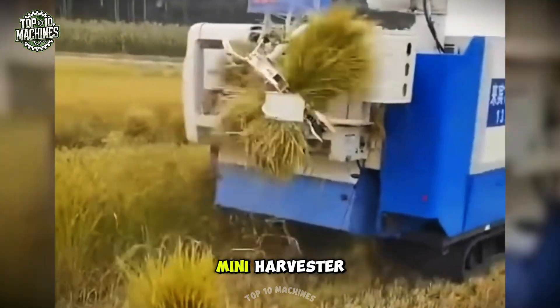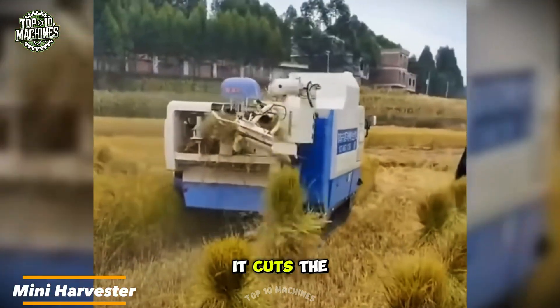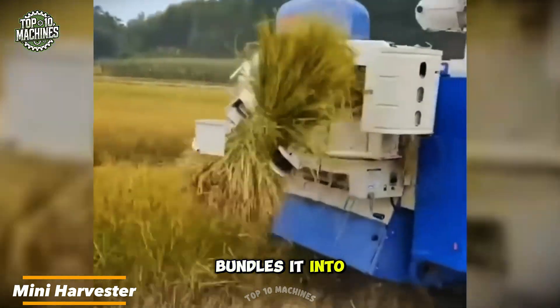This is a mini harvester — it cuts the rice and then neatly bundles it into tight sheaves.